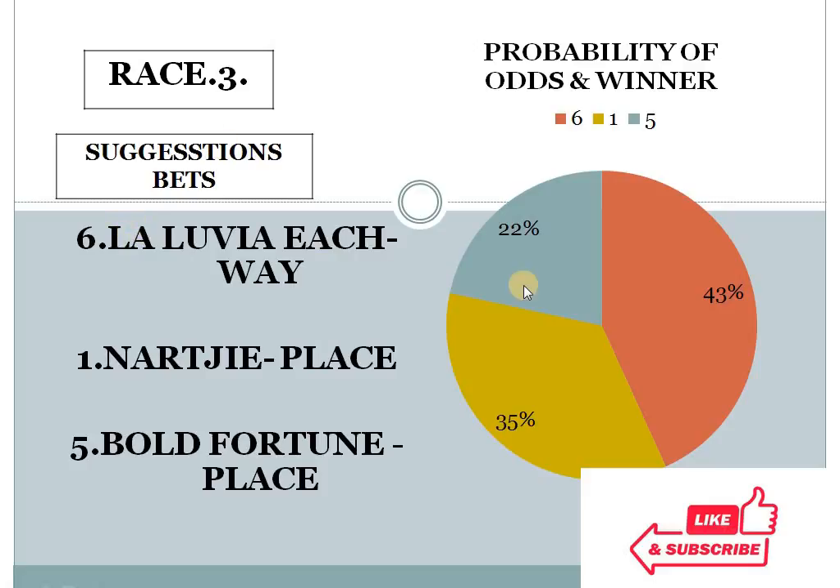Race 2: horse 6 with 43%, 1 with 35%, 5 with 22%. The gap between the top 2 choices is less than 10%, but the bottom 2 choice difference is more than 10%. In this condition, the system suggests number 5 for place. Race 2, horse number 5 should be in place.